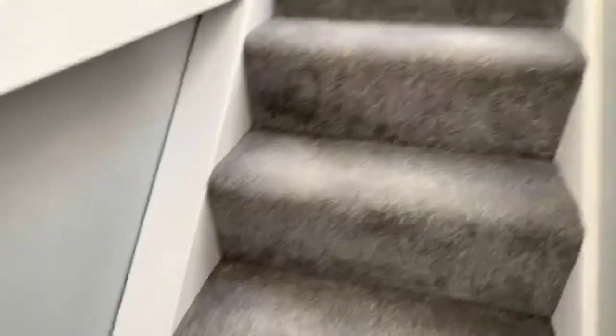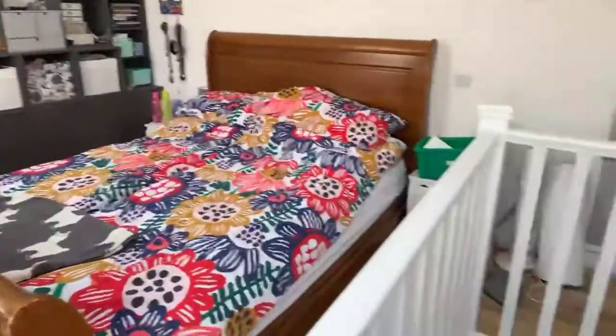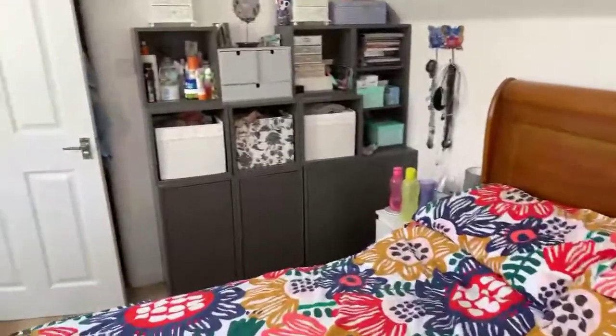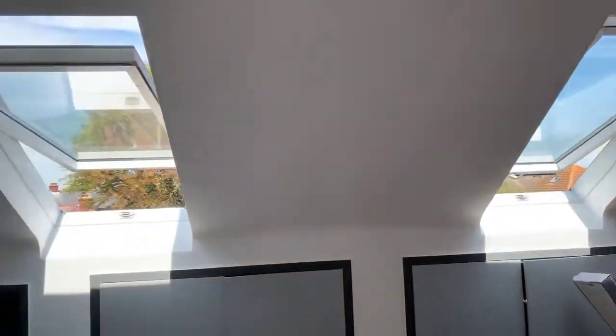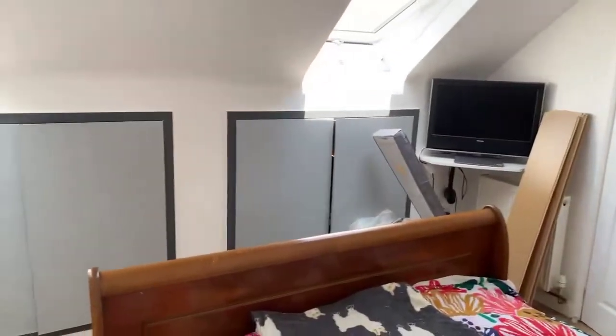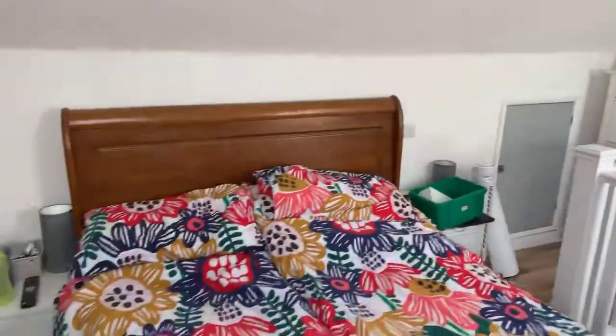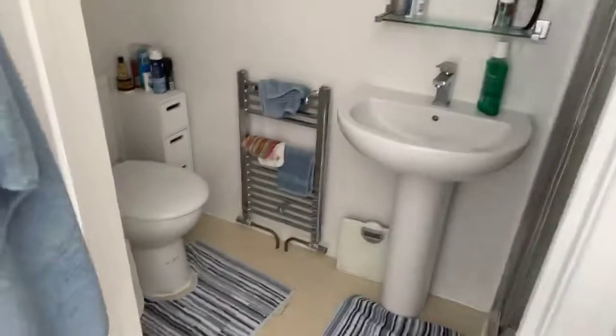One floor up leading to the master bedroom with ensuite. We've got some storage in here, a couple of wardrobes, and loft space up there which is quite big. Wardrobes just in there, wooden flooring in here as well. And your ensuite just in there — ensuite shower room.